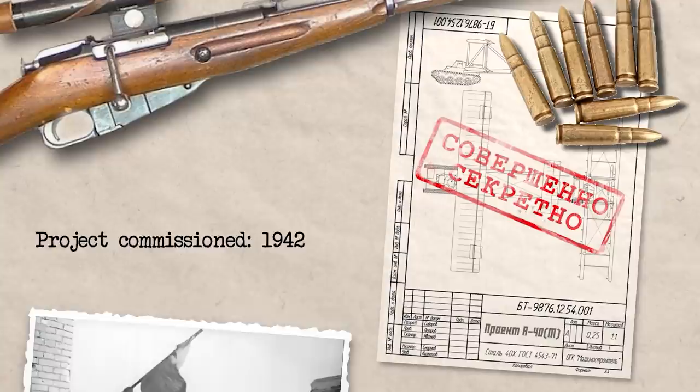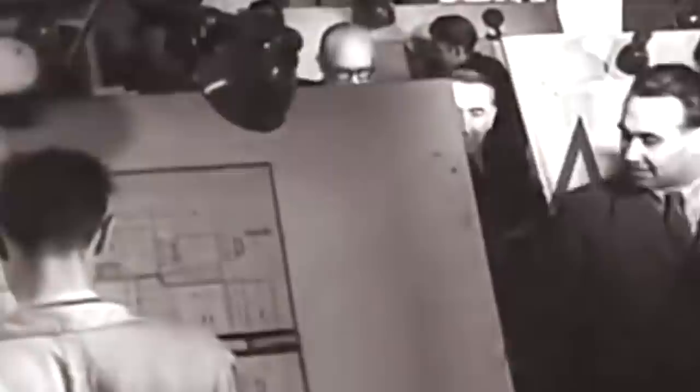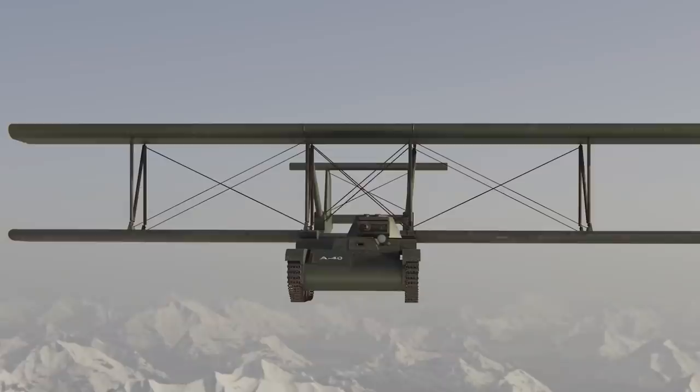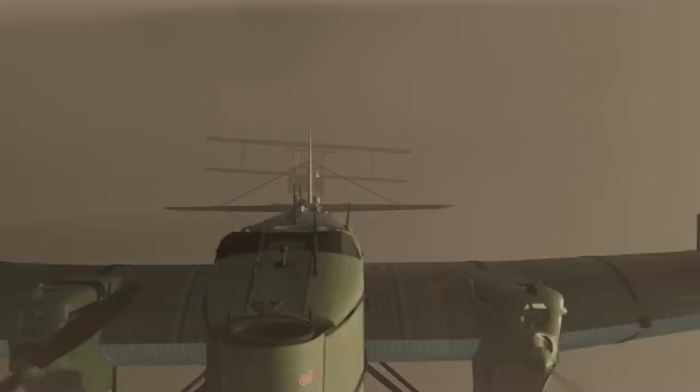The Soviets only commissioned this designer to build his flying tank in 1942, which coincided with some of the worst fighting of the German invasion of the Soviet Union. The first prototype was built in 1942 and tested on September 2nd of that year. The pilot chosen for the A-40 test was Sergey Anokhin, a famous Soviet experimental pilot. Initially, the aircraft would need to be towed by another aircraft until it could glide down into the battlefield — but gliding with a 5.8-ton tank attached to its wings is not the most aerodynamically simple thing to achieve.